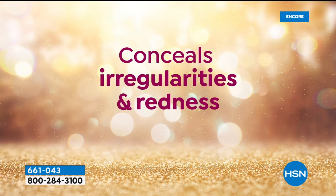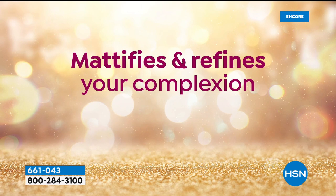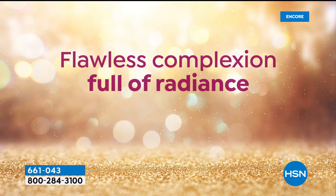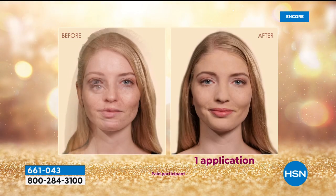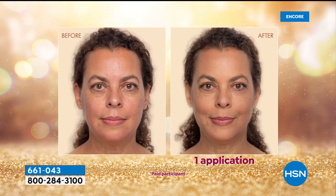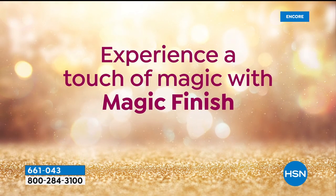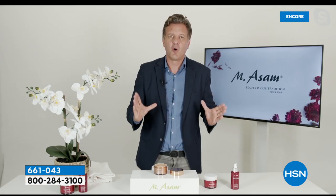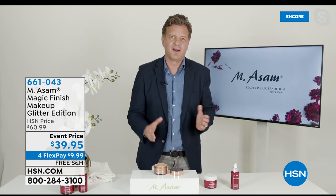It instantly smooths your skin — feels so satiny smooth — but it has a matte yet radiant finish. So it's not glowy and greasy looking. Because it fills in the lines and fills in the pores. Traditionally we offer the one ounce at about $30 — we're completely sold out in that size. You get triple the size today for $39.95. Item number 661043. It's a big customer pick — get it home and we make believers out of you.